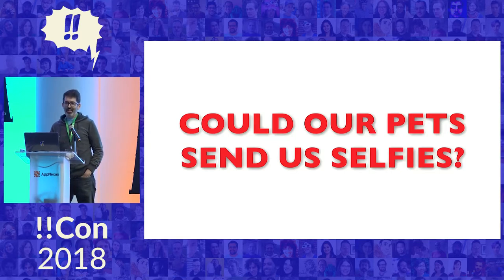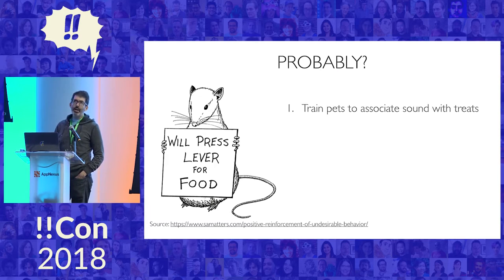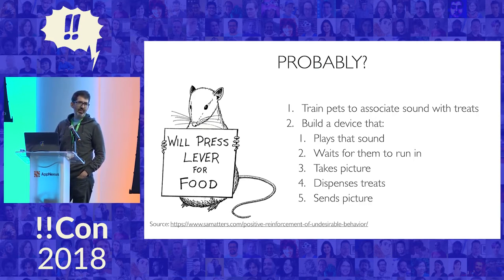Well, maybe powerful is not the right word, but at least amusing. And the answer, I think, was probably yes. So I started thinking about how I would go about doing this. I realized that if I could train our pets to associate a particular sound with treats, I could get somewhere. I would have to build a device that could play that sound, wait for them to come running, take a picture of them while they're waiting for treats, dispense those treats, and then send us a picture.